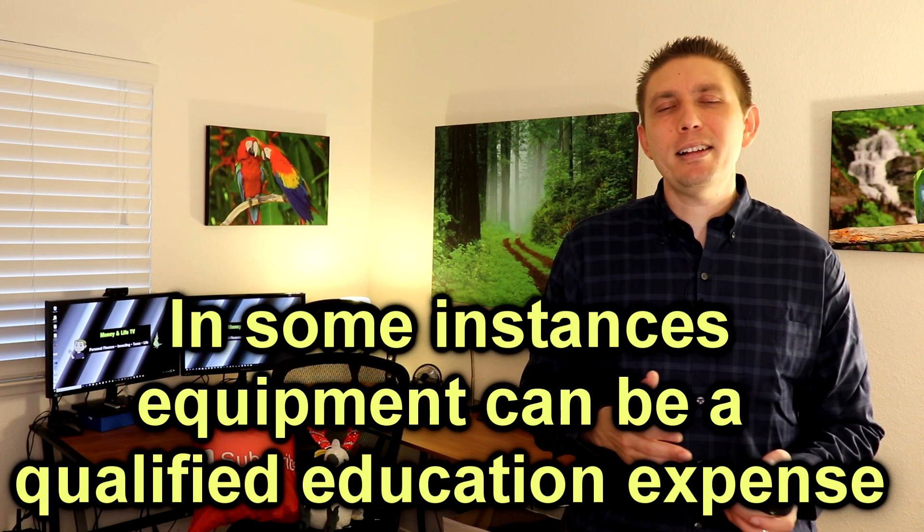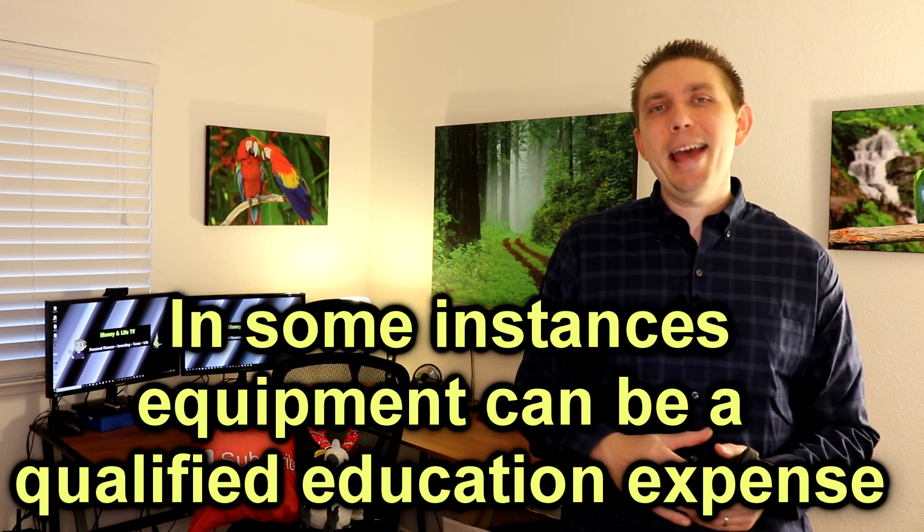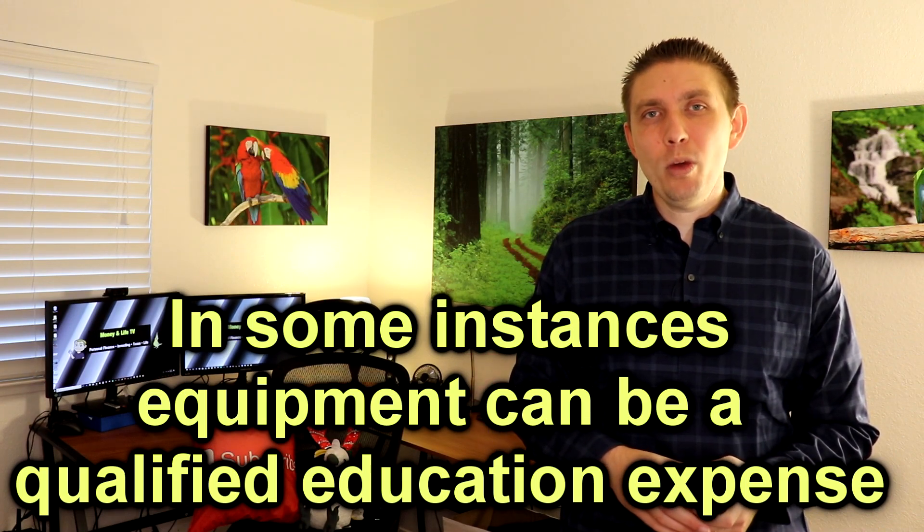Equipment is another deductible category. If you're attending a class that requires you to buy certain equipment in order to attend it, then that equipment is going to be deductible as well.